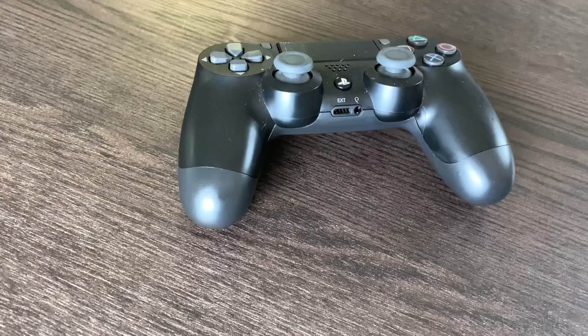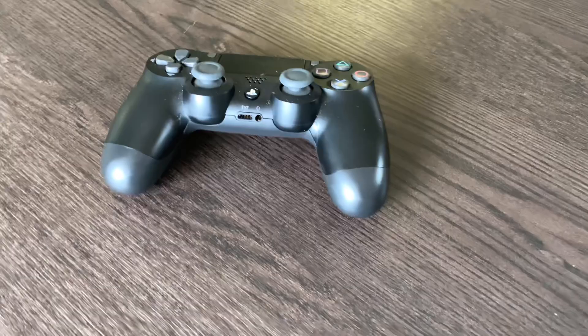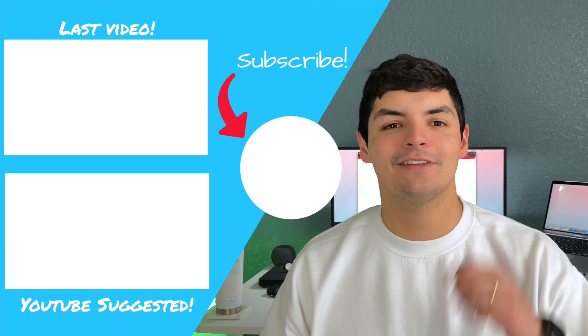I also bring my PS4 controller if I want to play some games on the go — it doesn't get a ton of use but I bring it no matter what. That's pretty much everything inside the backpack — very spacious, super minimal, and I'm very impressed with how comfortable it is. I still had plenty of room left for clothes, toiletries, and there's even a front pocket I didn't use. Let me know in the comments what items you bring with you, whether for a 12-hour day or a week vacation, and also what backpack you're rocking. Don't forget to like, comment, and subscribe — until next time!